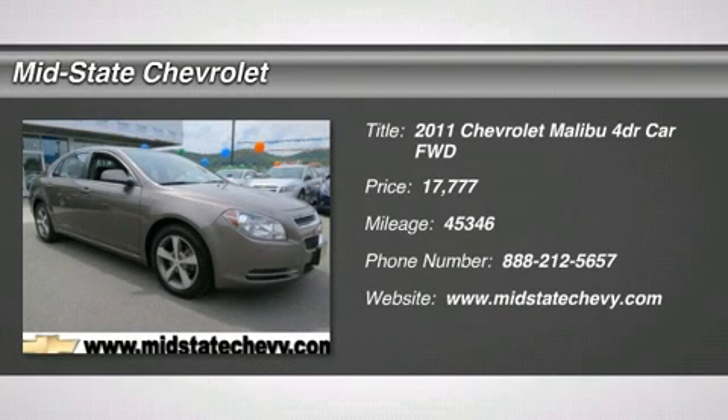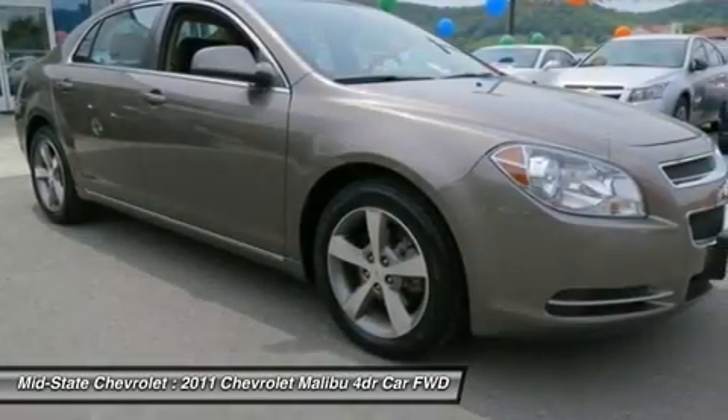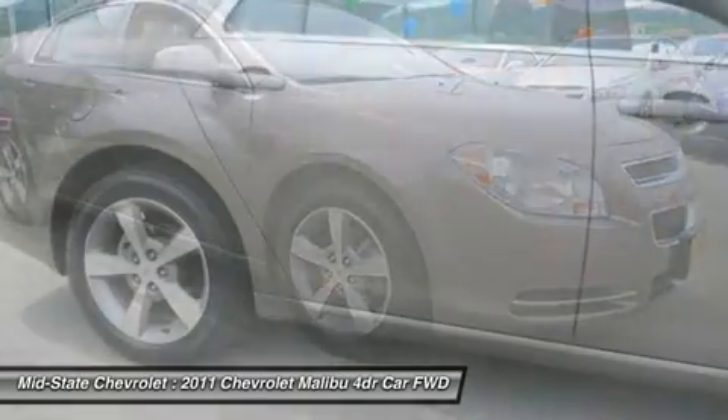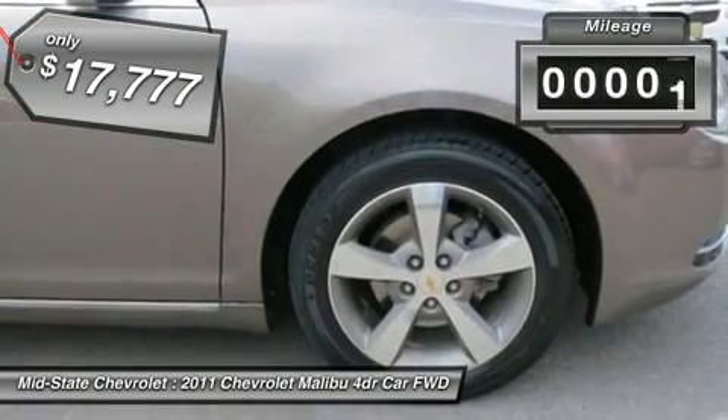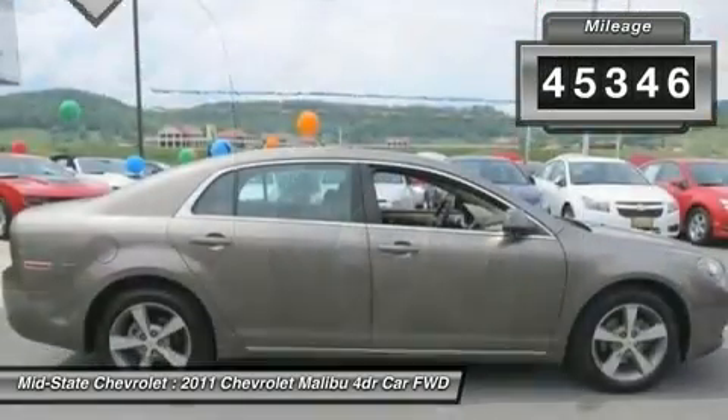The 2011 Chevy Malibu — a combination of performance and fuel economy. The Malibu is a great commuting car and is priced below $20,000. This vehicle has less than 50,000 miles.